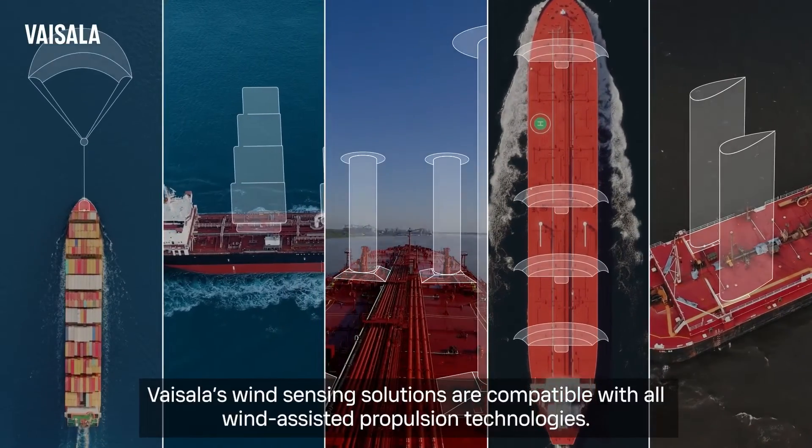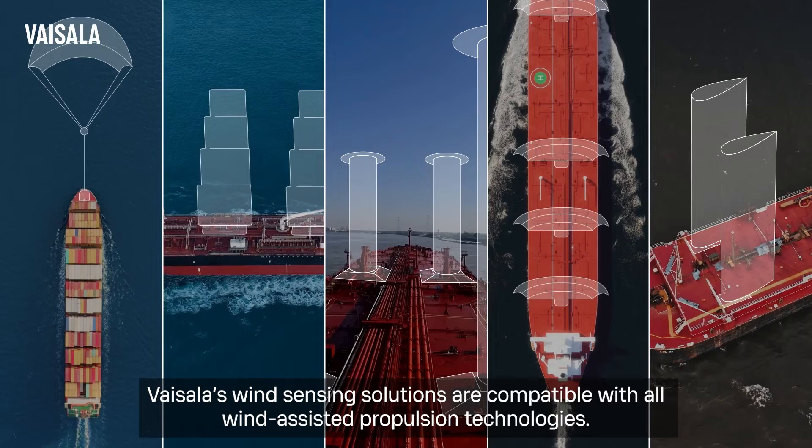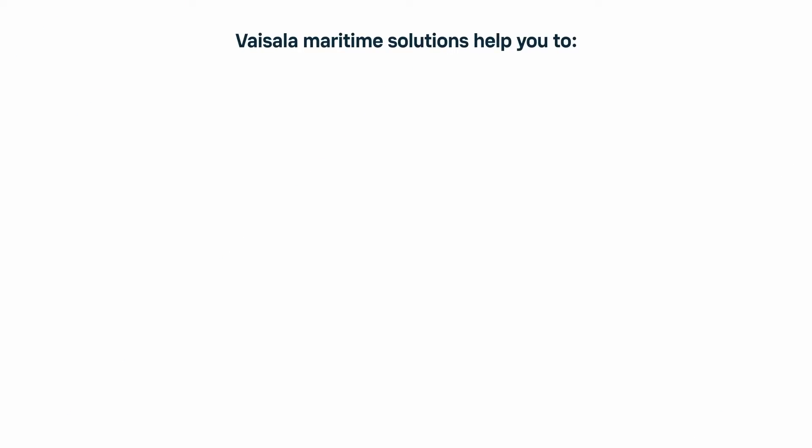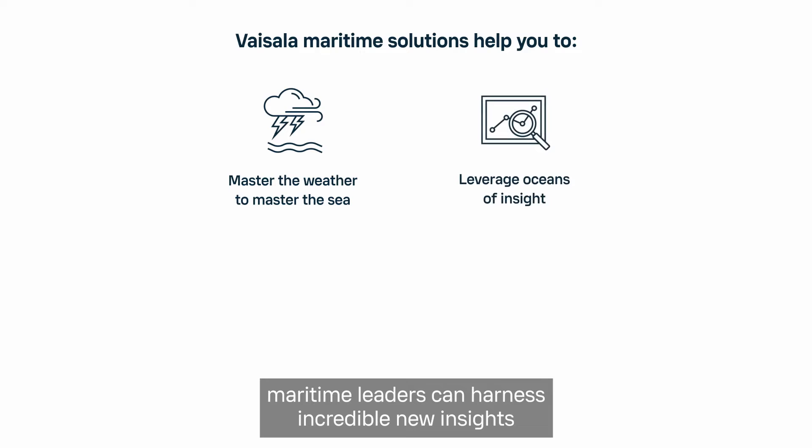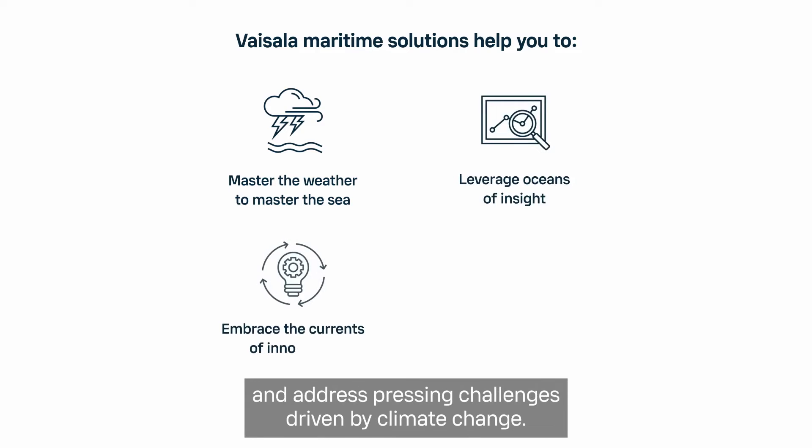Vaisala's wind-sensing solutions are compatible with all wind-assisted propulsion technologies. With the right access to the right information, maritime leaders can harness incredible new insights and address pressing challenges driven by climate change.